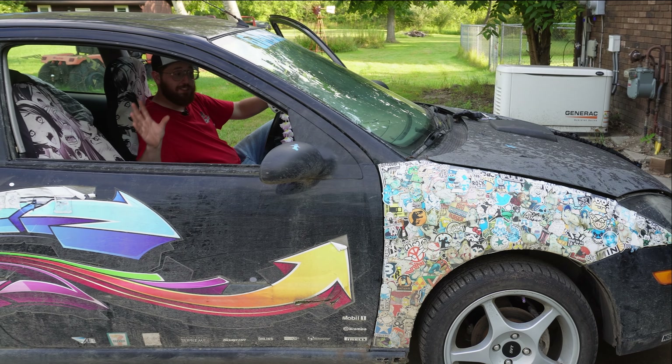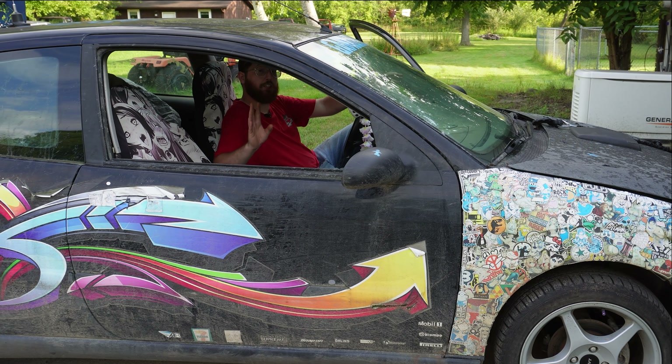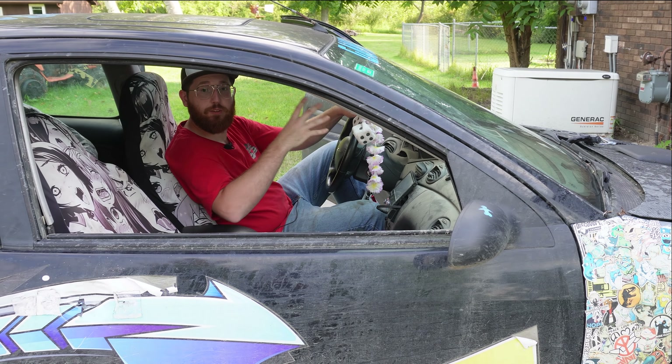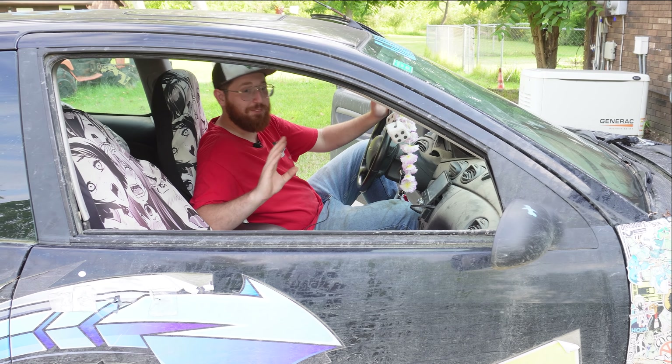So this is how it sounds with just the stock manifold and no exhaust at all. This is actually a great test of their headers because we'll get a one-to-one comparison — with the manifold only, no mufflers, just sitting with no exhaust.